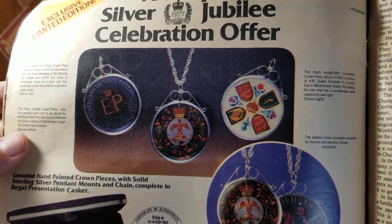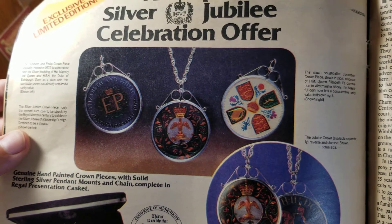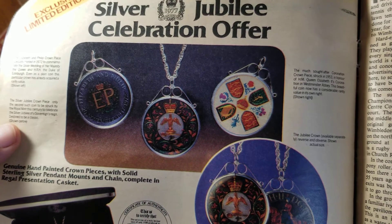The Silver Jubilee crown piece — only the second such going to be struck by the Royal Mint this century to celebrate the Silver Jubilee of a Sovereign's reign — destined to be a classic.